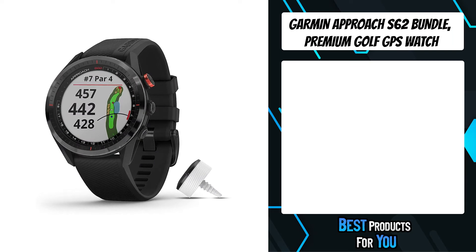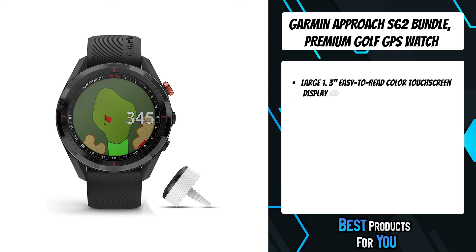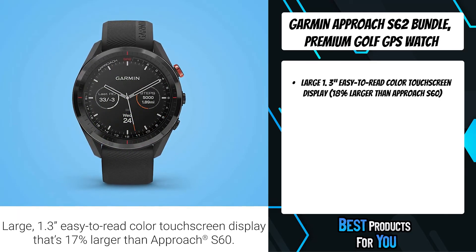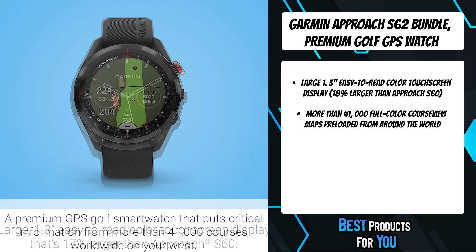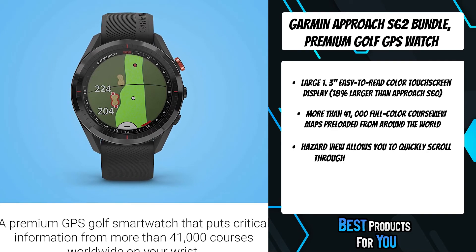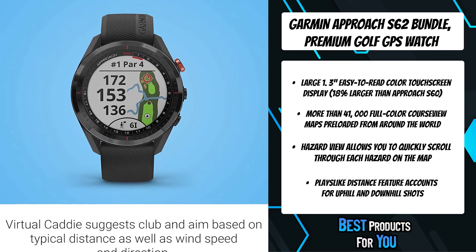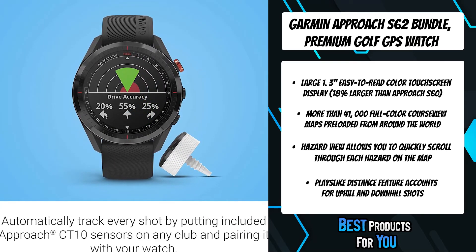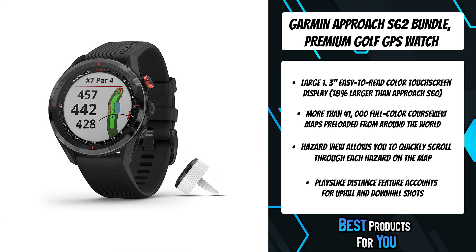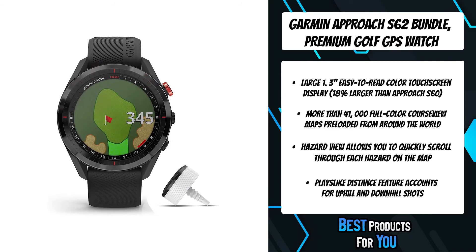The third product on the list is the Garmin Approach S62 bundle premium golf GPS watch. The large 1.3-inch easy-to-read color touch screen display is 17% larger than the Approach S60, to make your experience that much better. Download custom watch faces, apps and widgets from the Connect IQ store, and customize your watch face with any photo from your mobile device. Whether you just got done with a game and find yourself in the clubhouse or you want to hit the town, the Approach S62 is great for everyday wear.